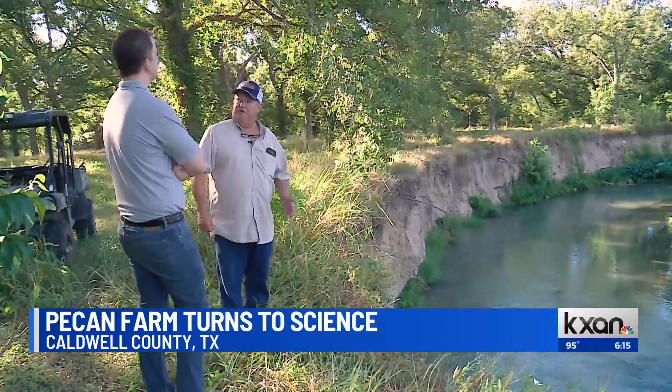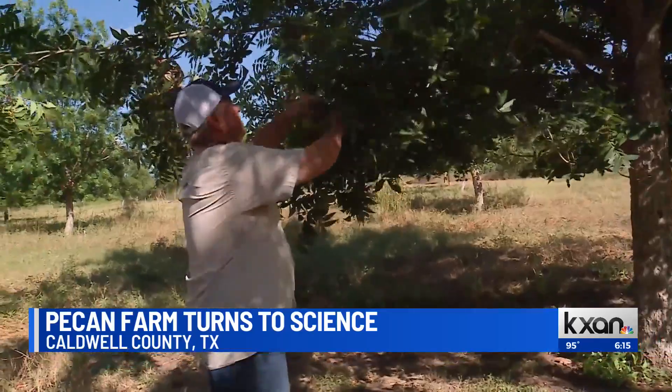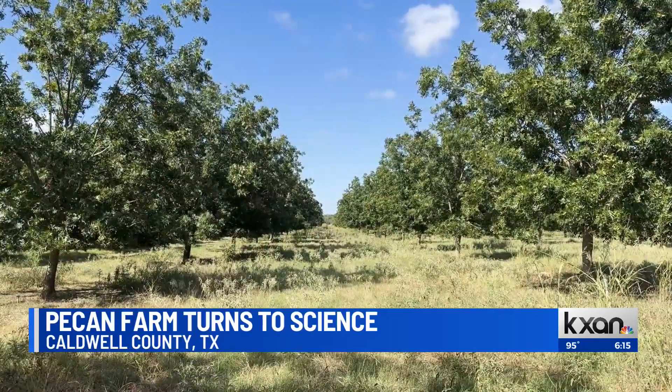Troy Swift, a former boat designer and whitewater rafter, became a first-generation farmer after retirement, only to struggle with his planted orchard.